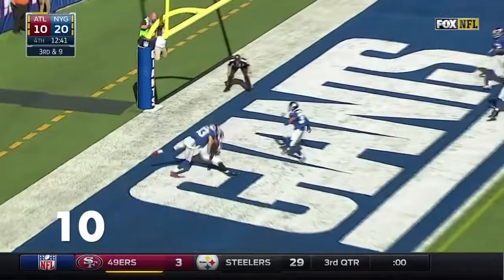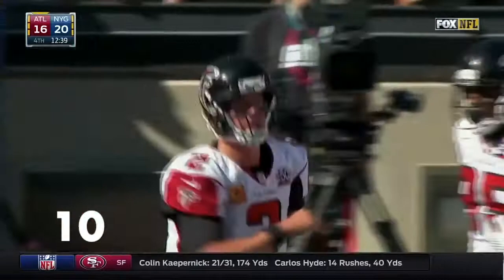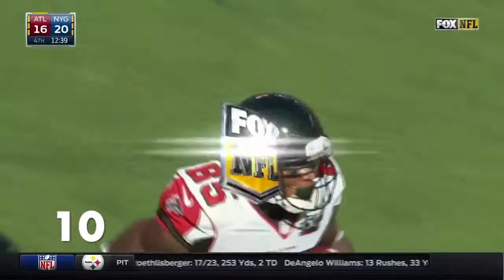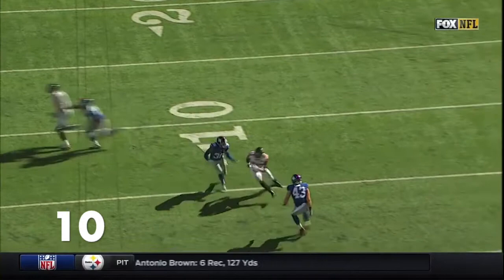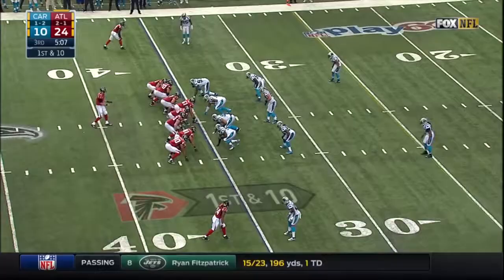Ryan standing in the end zone, touchdown Leonard Hankerson on third down, hauls it in. Interestingly enough they had the double on Hankerson — you see Craig Dahl playing the outside, Tremaine McBride playing the inside. That's just a well-thrown football, only where Hankerson can get it.